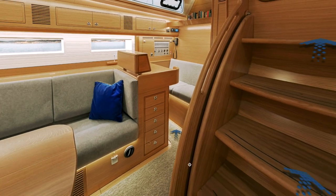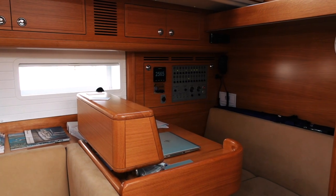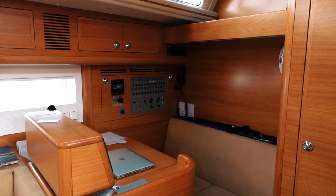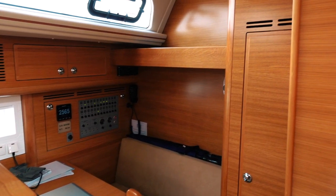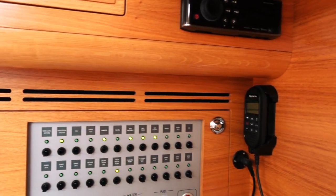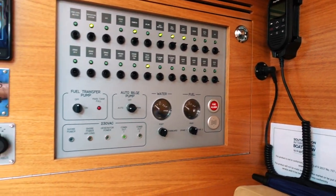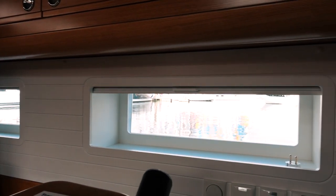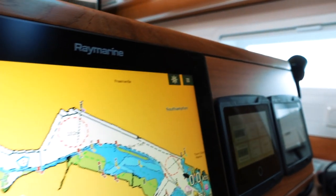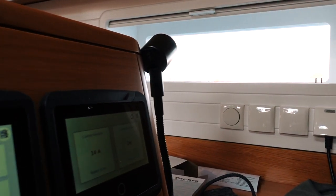Let's take a look at the nav station now. This is tucked away just next to the companionway. It looks like a really comfortable place to sit and in big seas you've got a little bit of protection — you wouldn't get thrown to the other side of the boat. You don't have the visibility from this nav station that you would in a raised saloon, so you couldn't necessarily keep watch here, but you've got all your instrumentation and everything you need, and it looks like a comfortable place to sit.